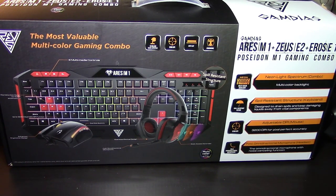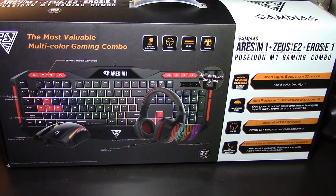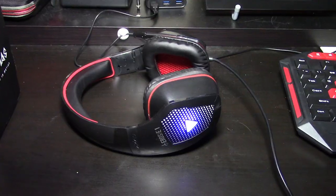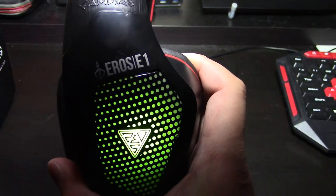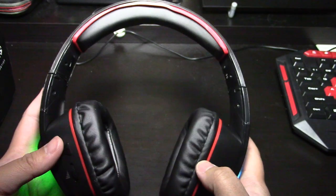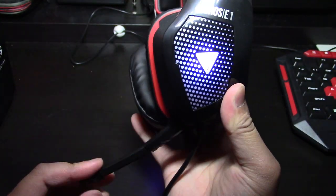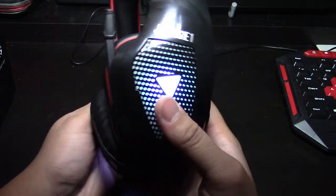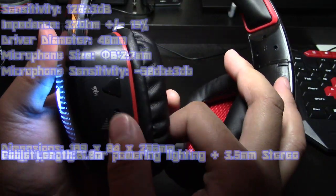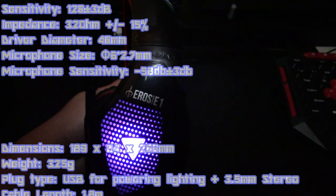It comes with the Ares M1 gaming keyboard, the Zeus E2 optical gaming mouse, and the Aeros E1 stereo gaming headset. First up is the Aeros headset. The microphone folds and it's an omnidirectional microphone. It has noise cancelling features and there are lights. There's a mute button and a volume rocker on the side. Let me turn off the lights so you guys can see a little bit better.